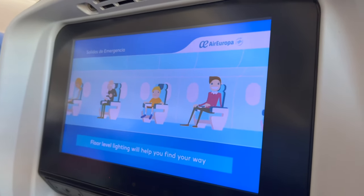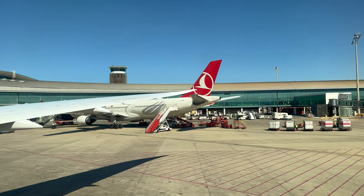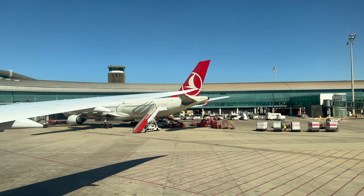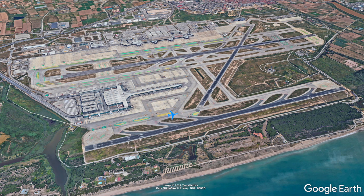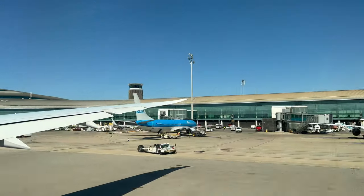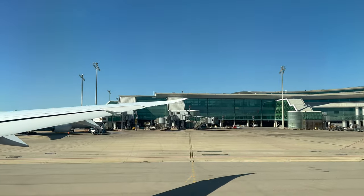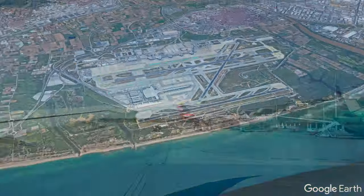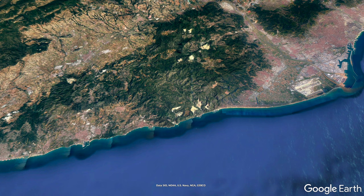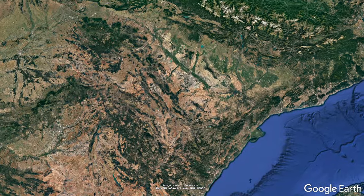The safety video was screened on the personal IFE screens and we began to push back. A short taxi today would bring us to the runway, passing multiple other widebodies along the way. We'd be taking off to the southwest before making a few turns over the Mediterranean to get us on track to the center of the country.